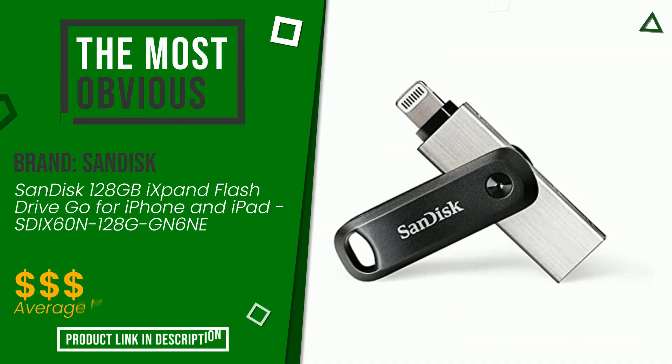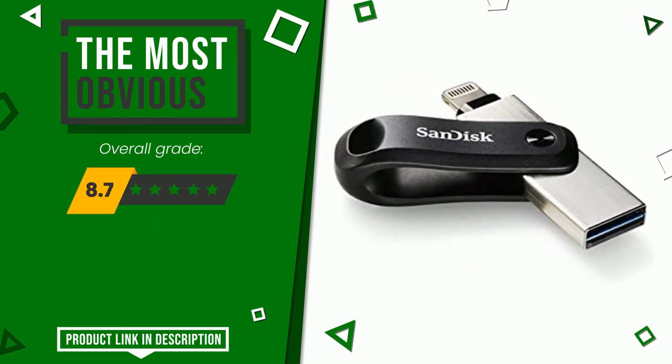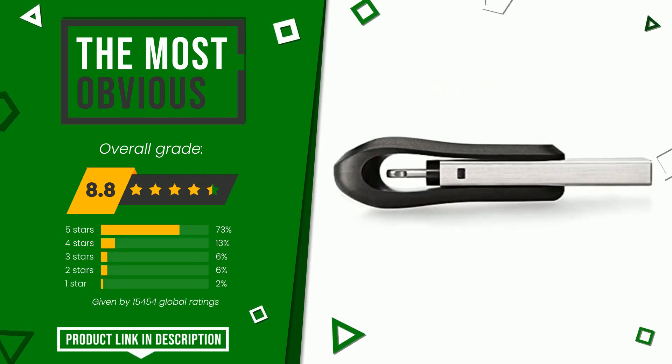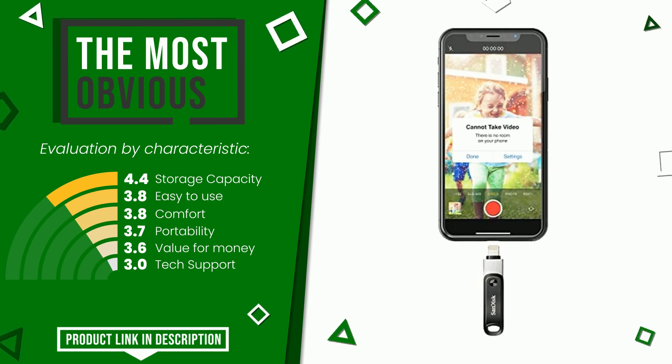The overall grade assigned to this SanDisk article is 8.8 out of 10. It turns out to be the most discounted of this selection. The strengths are storage capacity, easy to use, comfort, portability, value for money, and tech support. If you would like more details about this product or would like to purchase it, click the link at the bottom of the video description.